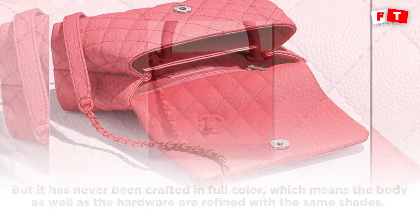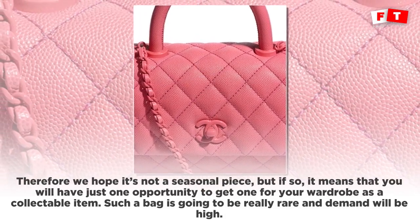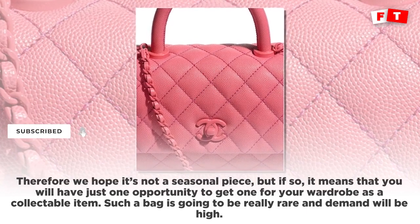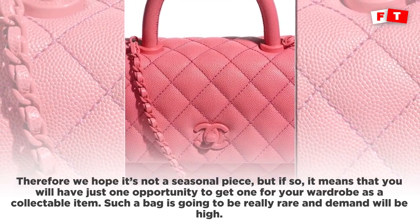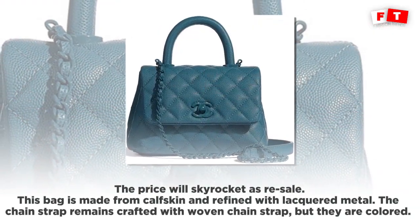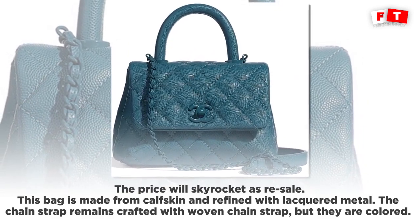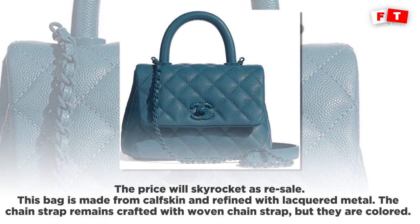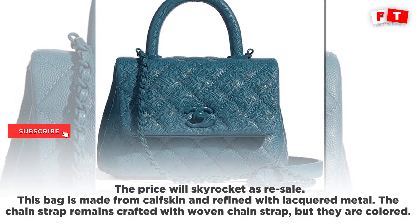We hope it's not a seasonal piece, but if so, it means you will have just one opportunity to get one for your wardrobe as a collectible item. Such a bag is going to be really rare and demand will be high — the price will skyrocket on resale. This bag is made from calfskin and refined with curved metal. The chain strap remains a woman's chain strap style, but they are colored.